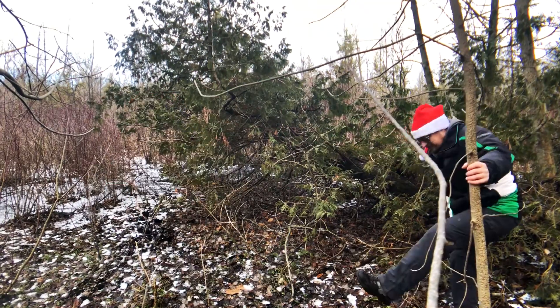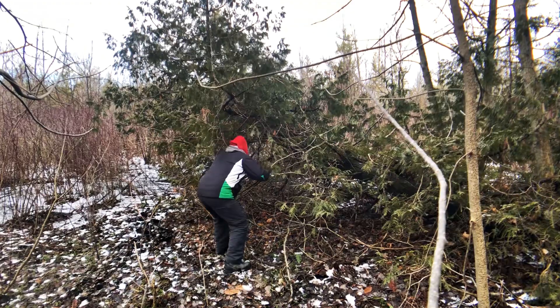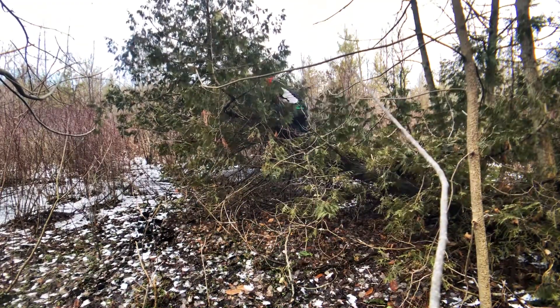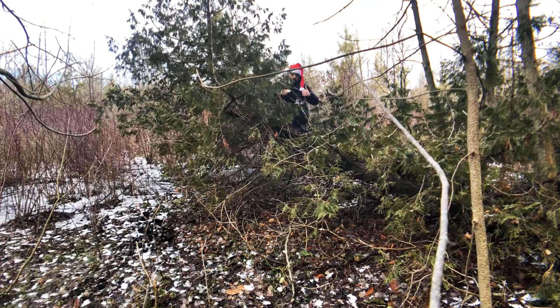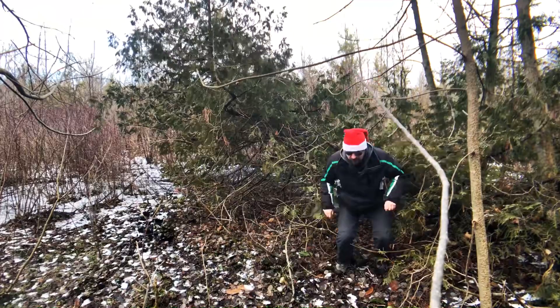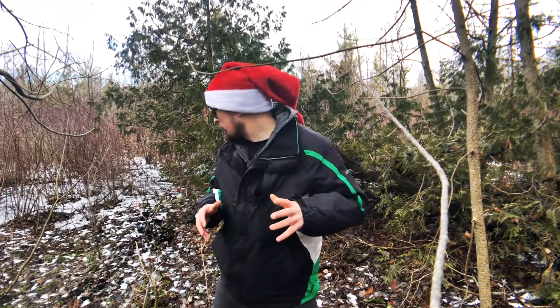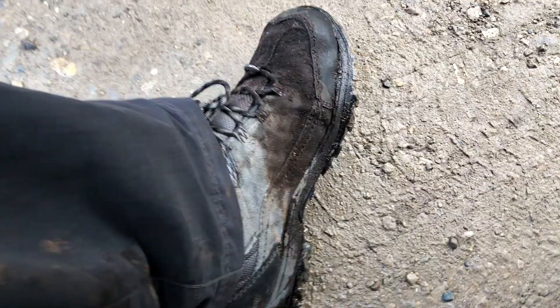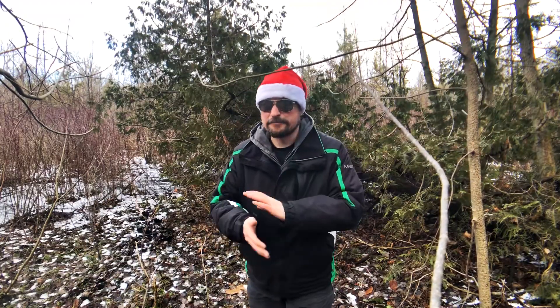I think I might need the boots. Well I got that one, but I guess I took one step a little too far, because it's nice and swampy over there. I got a couple inches of mud — it's not wet, but mud, man.